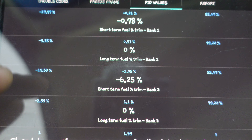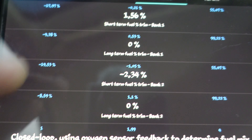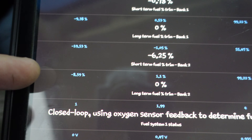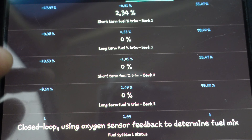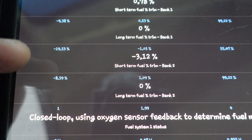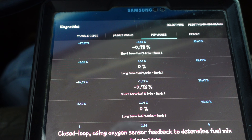Long term is intended to keep the short term as close to zero as possible. So with a vacuum leak like I had, or a fuel pressure regulator going bad like I had, short term is going to see a lean condition and poke more fuel in. But once it maxes out, long term will go and poke more fuel in, allowing short term to come back to zero and trim it even finer. That's the point of it.